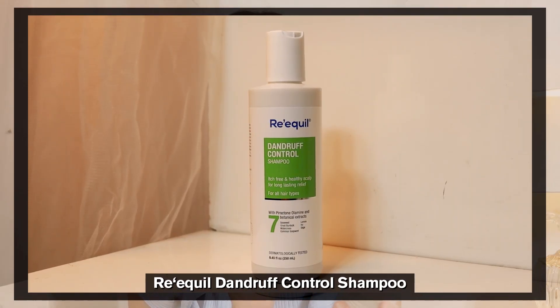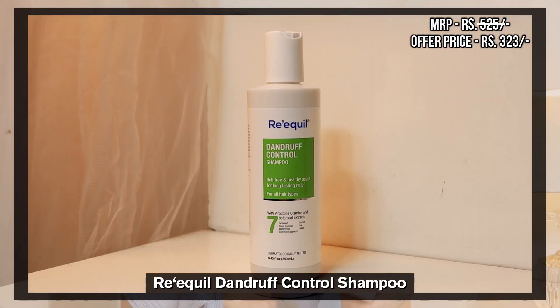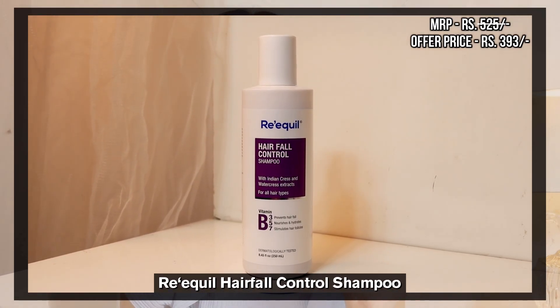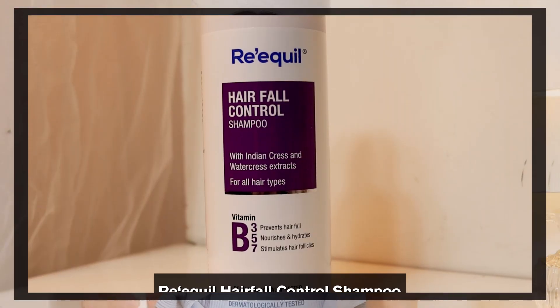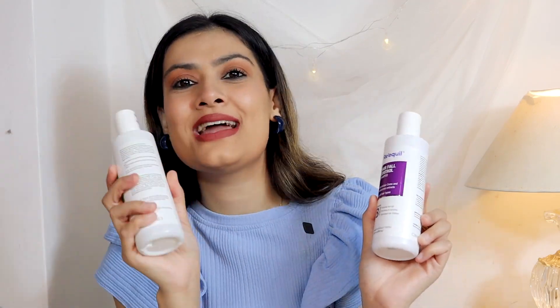The first one is the Re'equil Dandruff Control Shampoo — it's itch-free for a healthy scalp and long-lasting. If you actually have dandruff and an itchy scalp, it has reduced dandruff. I have seen it myself — I used it for about 2-3 months and saw a difference in my dandruff, so that's why I can recommend it. The MRP is 525 but I got it for 393. The second shampoo is also for 525 MRP and 393 — this one is for hair fall. If you have hair fall, try this one; if you have dandruff, try the first one. I have both and both are amazing and good quality.